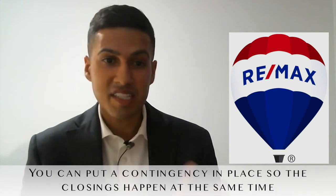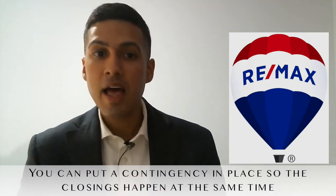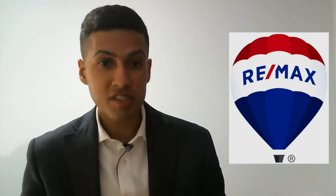The two most common and most popular options are basically going to be putting contingencies in place to make sure that the closings happen at the exact same time, and the other thing is what's known as a rent back.